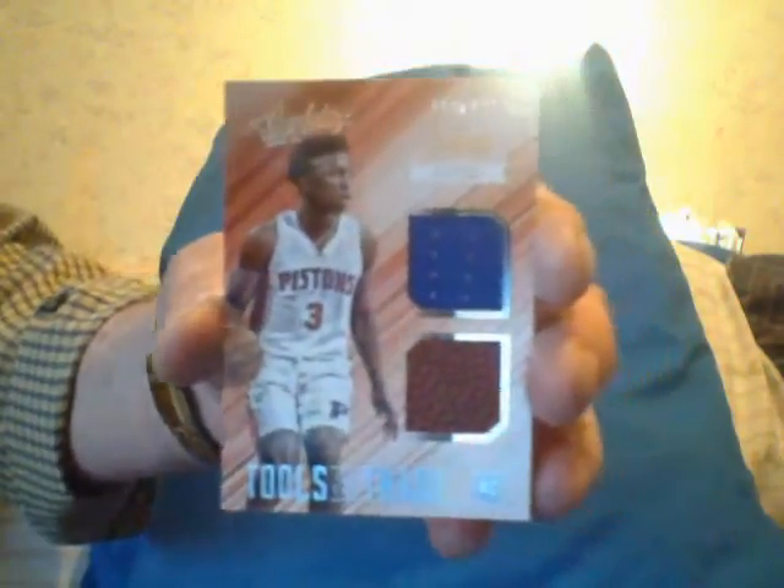I'm not going to show you the base in each pack. There's a numbered card — for example, in pack one the numbered card is Frank Kaminsky numbered to 999. And the hit in that pack is a Stanley Johnson rookie ball jersey, drafted by the Pistons.